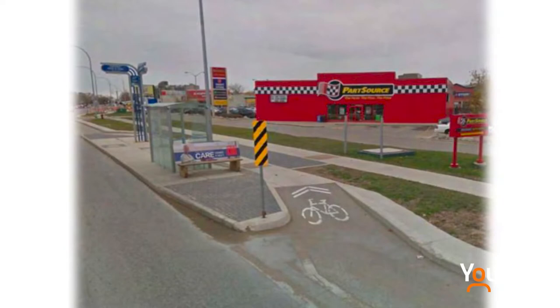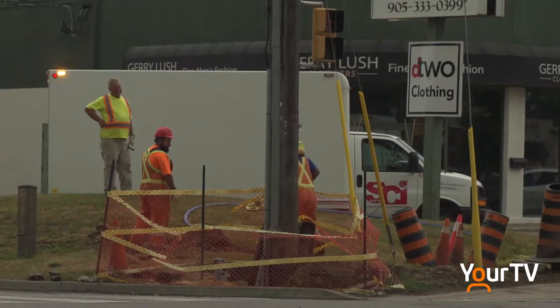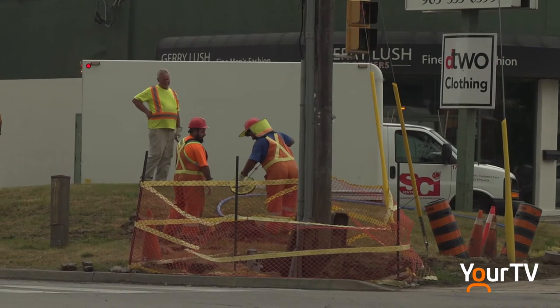The new transit pads will be designed at the same elevation as the landing pads so that they will accommodate users of all abilities, including those who depend on wheelchairs. For the first time ever in Burlington, we are implementing protected intersections.